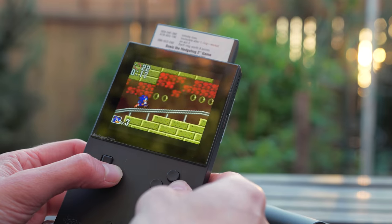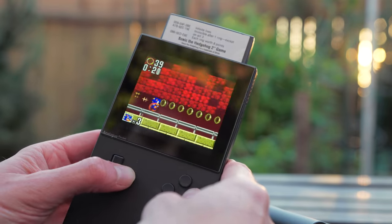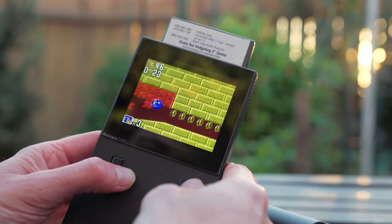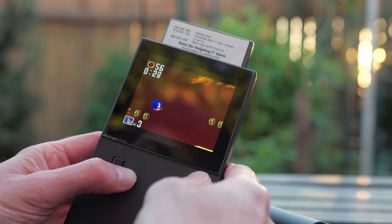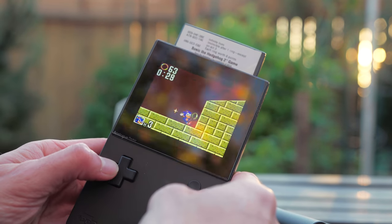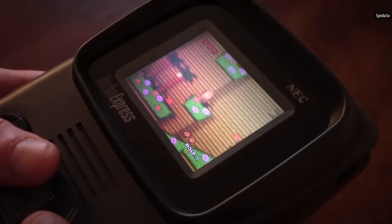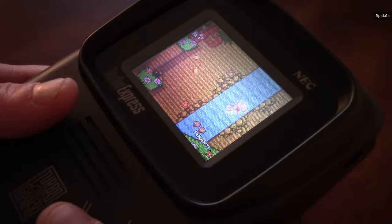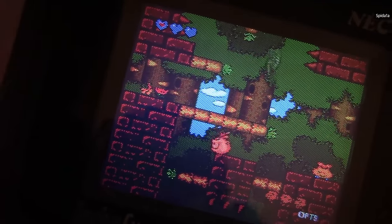Three generations of Game Boy plus the Game Gear already opens up a pretty substantial library, but once the adapters for the Atari Lynx, the Neo Geo Pocket, and the PC Engine/Turbo Express arrive, there's a whole lot of fun to be had with this one tiny console. Notably, the PC Engine is technically more of a home console than a handheld — the Turbo Express just happened to take the same game cards — so there's more than just portable gaming here.